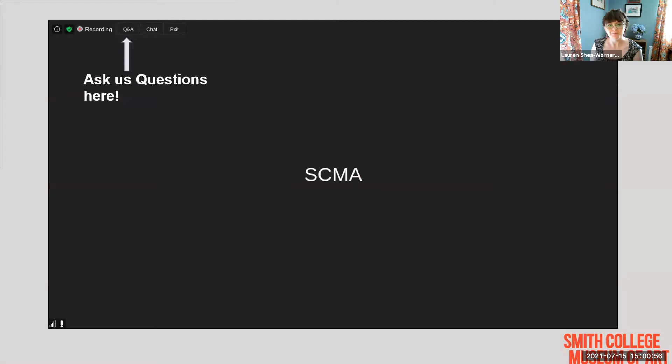Before we hand it over to our panelists, a few housekeeping items. We encourage you to type in the Q&A box throughout the presentation or in the Facebook Live posts. Danielle and Kate will be following along and look forward to answering any questions you may have. I will now turn it over to Danielle.